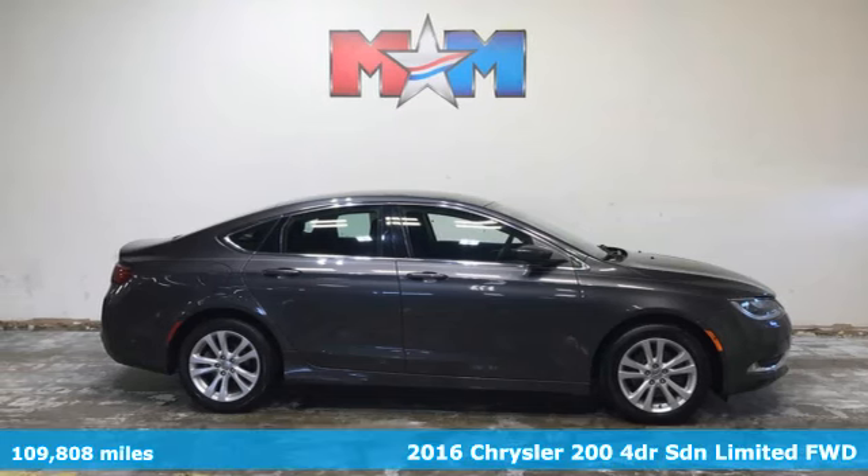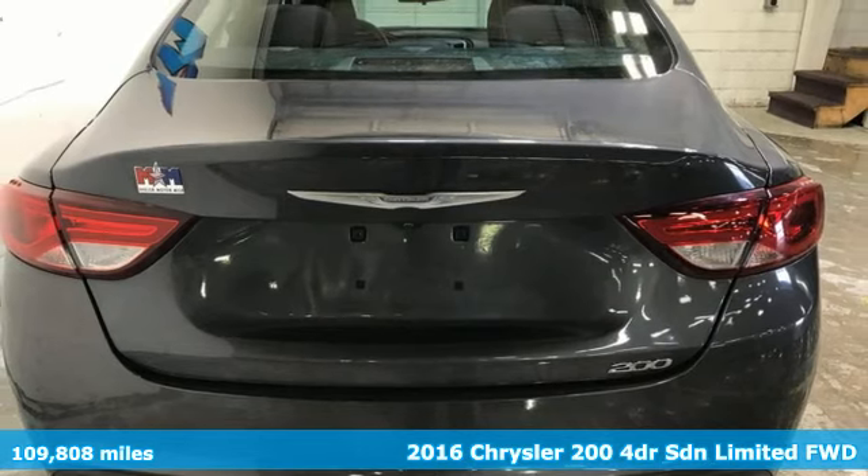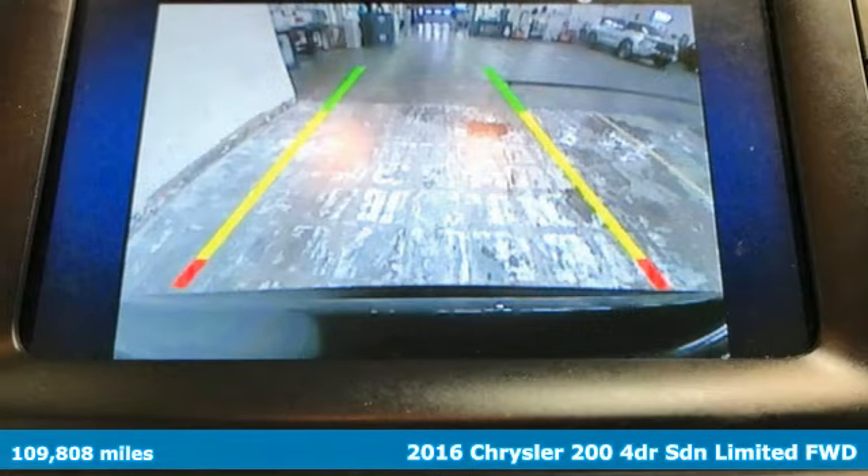Here's a 2016 Chrysler 200. The composure, the presence, and the comfort of this 200 will sweep you away.